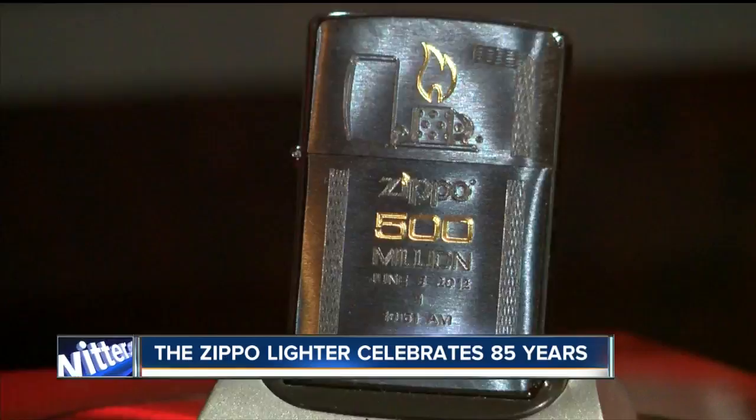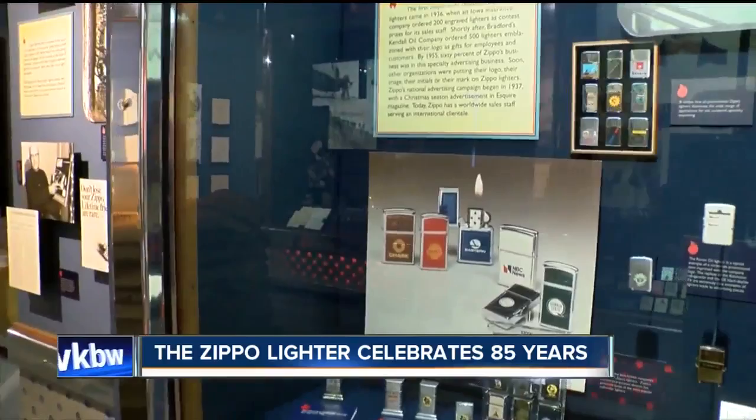And it will be really busy in July — July 15th, as a matter of fact — we're celebrating the Zippo Case Museum's 20th anniversary.